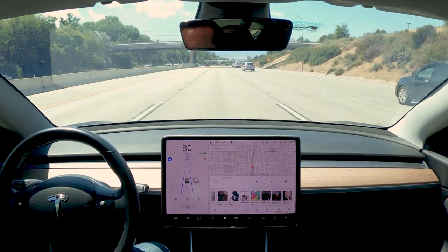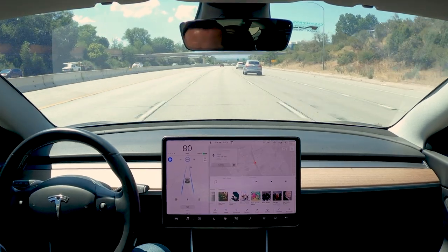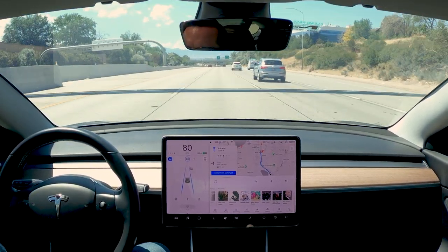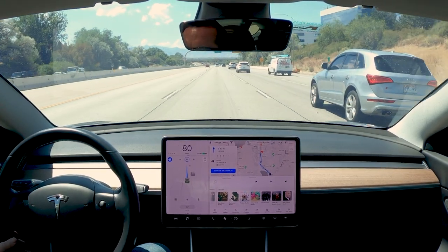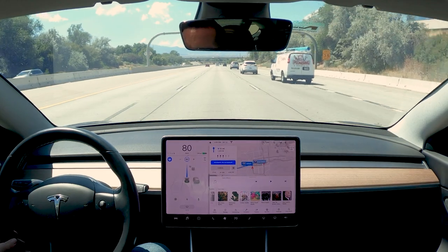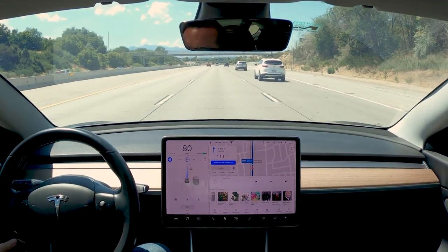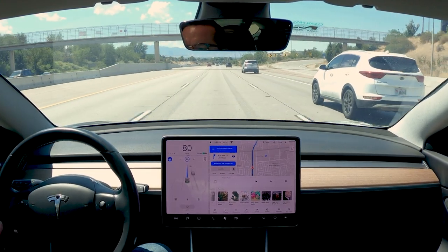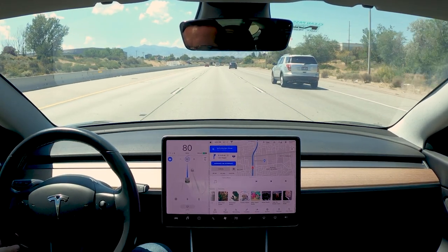Alright, we're back on the drive and I'm going to put it into navigate on autopilot so you guys can see this. Part of this update, I want to see how well it's going to handle merging onto the freeway from a place I've shown in a previous video — it's typically a hard spot for the Tesla to navigate, and I want to see if it's improved, maybe going a bit higher in speed.